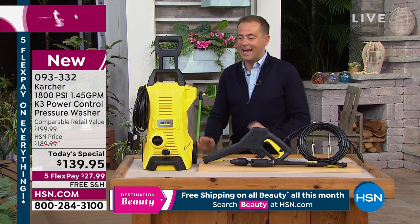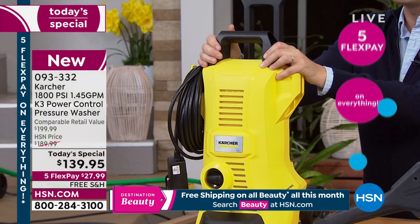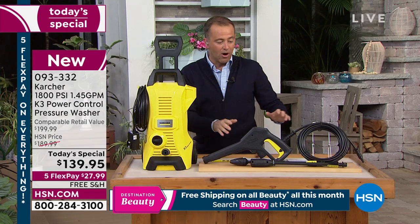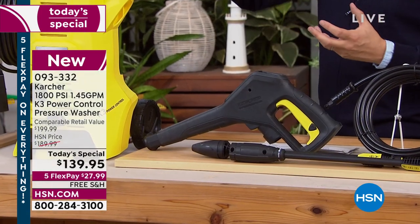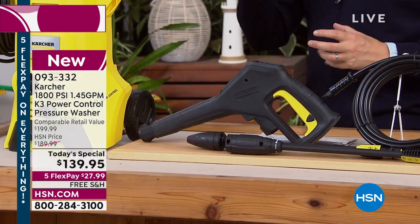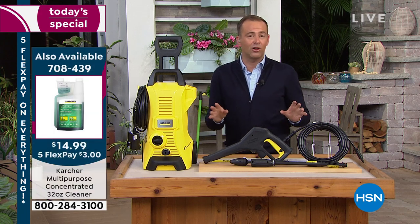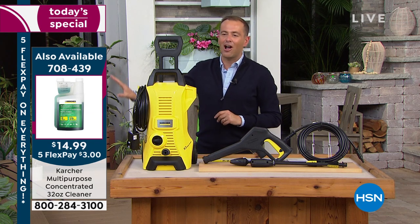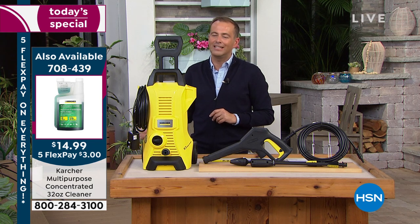For one day only till midnight, you can get the brand new Karcher K3 at the lowest price of $139.95, down from $200. We send you both wands — the Vario and the Dirt Blaster — to do the light jobs, the soapy jobs, and the high-power jobs. Over 600 patents around the world — that's what Karcher has accomplished in over 90 years. That's why no other pressure washer is quite like this.